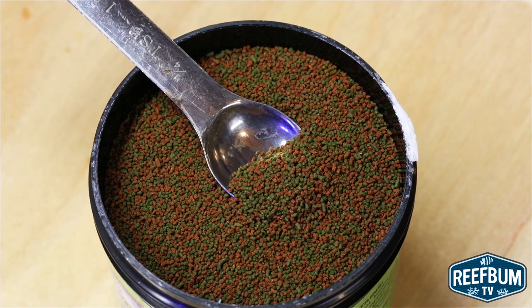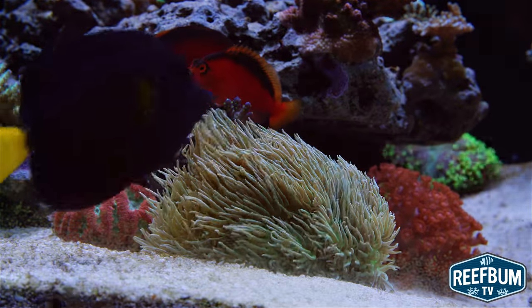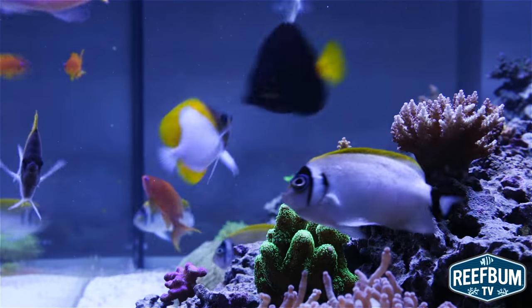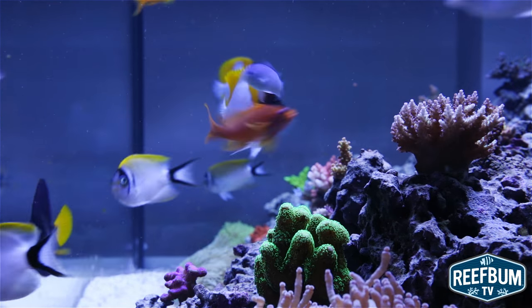In a nutshell, this smaller size pellet is best for Duncans, Micromusa, and Acans. It is also a good food for small wrasses and fish fry. I actually fed the pellets to all of my fish and they were quickly gobbled up.